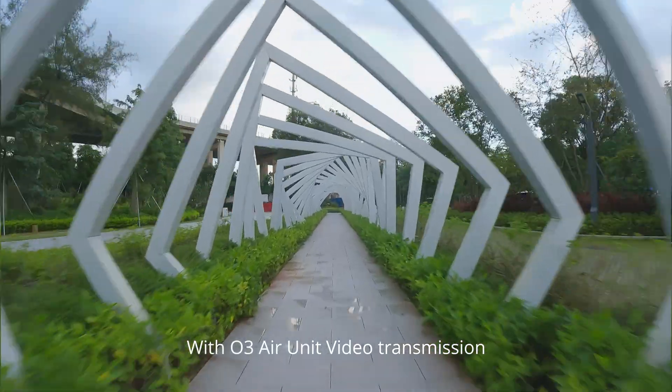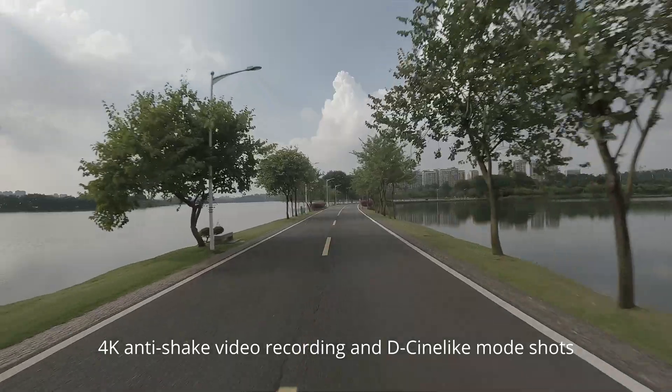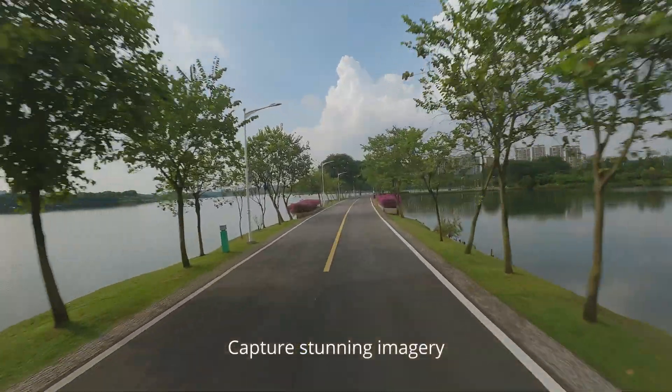With L3 air unit video transmission, 4K anti-shake video recording and cineline mode shots capture stunning imagery.